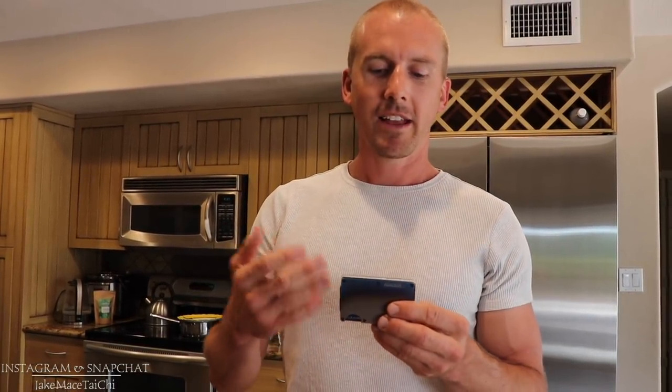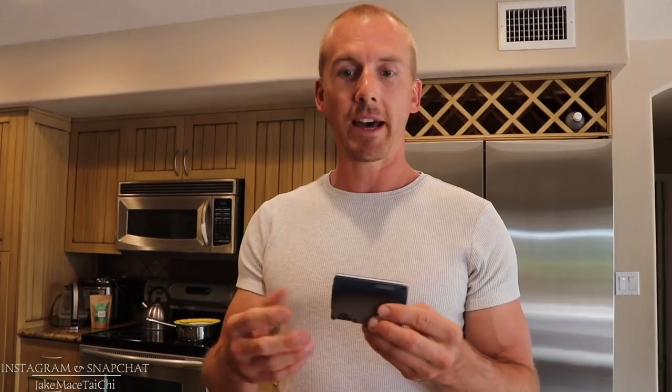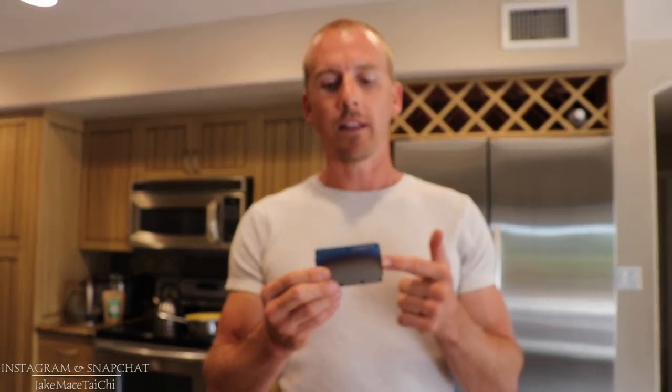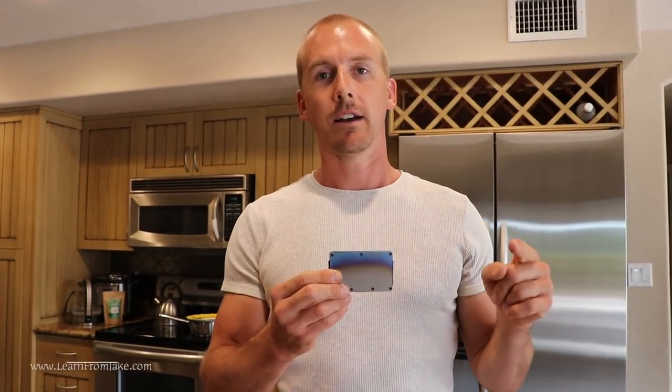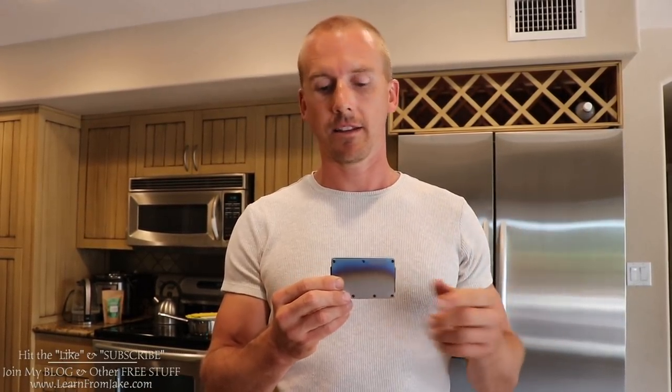By the way, I'm getting paid nothing from this company. They sent me a wallet and I thought it'd be cool to give you guys a video about it because I really am going to use this every day. Coming up, I'm going to be traveling the world for about a year and I needed a wallet that would be as tough as me while I backpack and travel through Europe, Asia, Australia, New Zealand, and Canada.